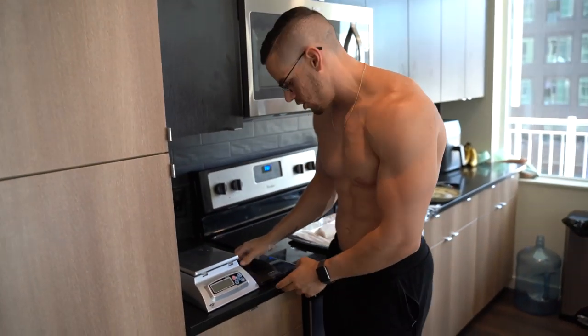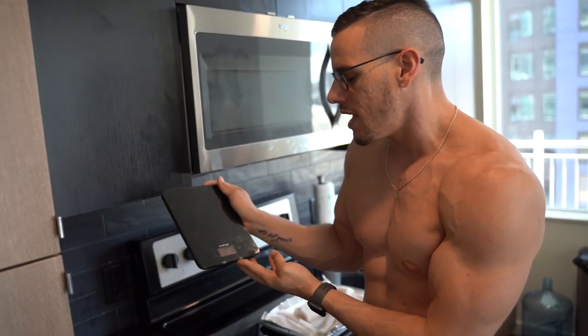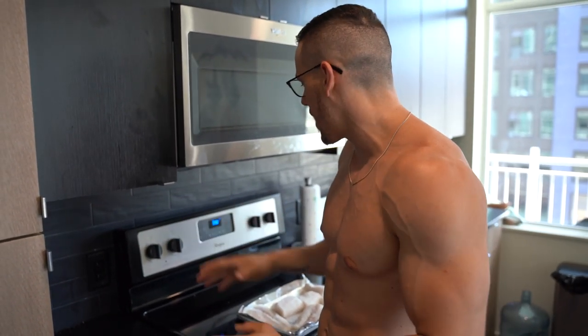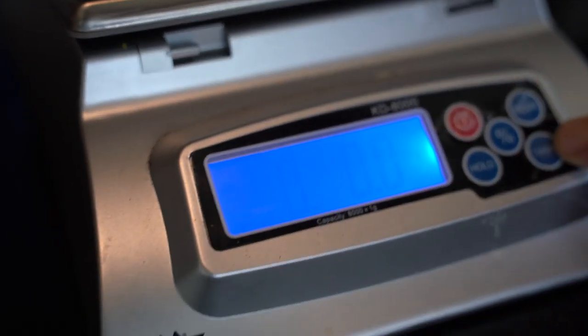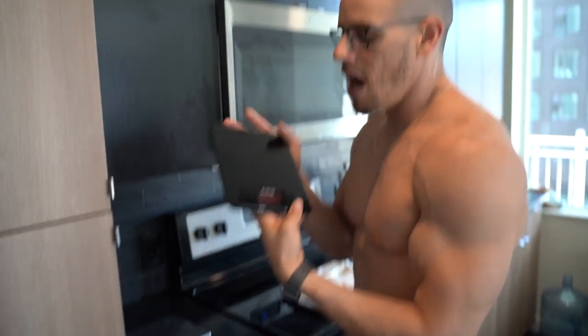When I count my macros, I use two different scales. The AccuWeight — I'm not a huge fan of it, but it does have fluid ounces, milliliters, ounces, and grams, which makes it pretty efficient. The MyWeight KD 8000 is way more accurate — it has grams, kilograms, ounces, pounds and ounces, and pounds — but it doesn't have milliliters. So I generally use this one whenever I need milliliters, and if I travel I bring the smaller one.